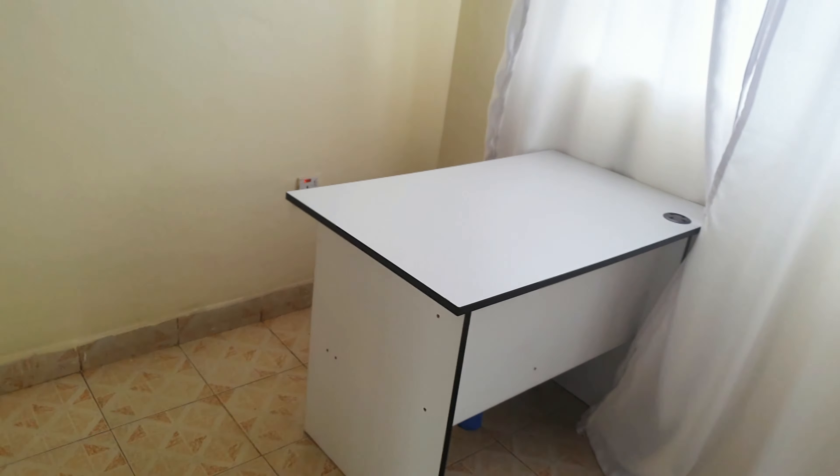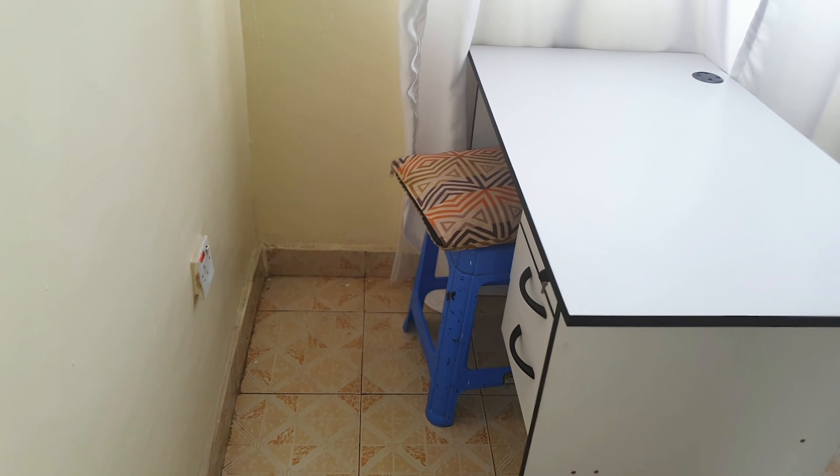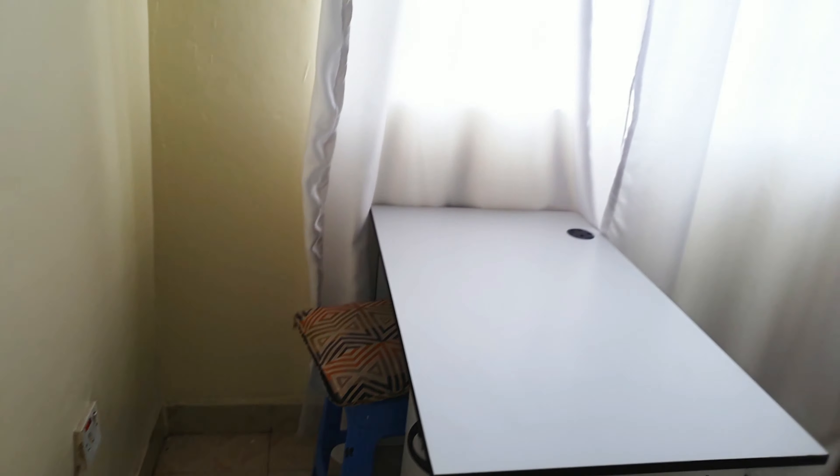This is the working space. I don't have a seat yet but I'm using this stool that I had in the other house for the time being, until I get an office seat. So yeah, that's it with the living room.